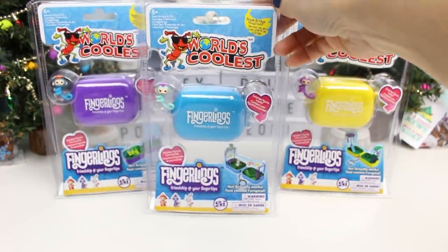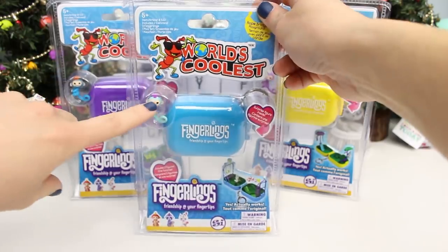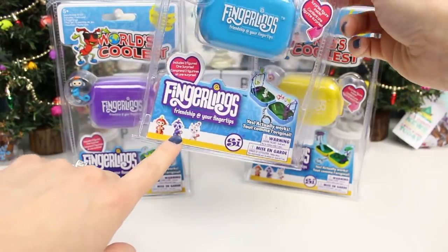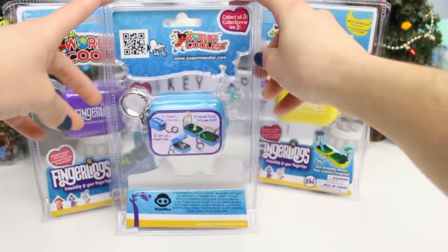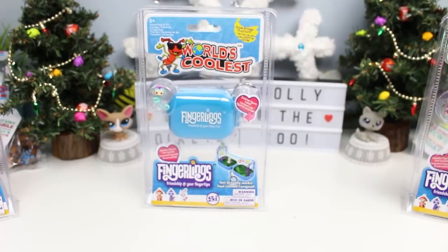I grabbed a blue rope bridge playground, a yellow merry-go-round playground, and a purple teeter-totter playground. These are all for ages 5 and up, and they all have a visible monkey shown in the packaging, but they all also contain one hidden monkey, which is really cool. I hope I get the little sloth because it's adorable. On the back of the package it says there are three to collect. We have one of each, so that's great. The instructions are very simple: open it, set it up, and have fun. We'll start with blue, just because I said so.